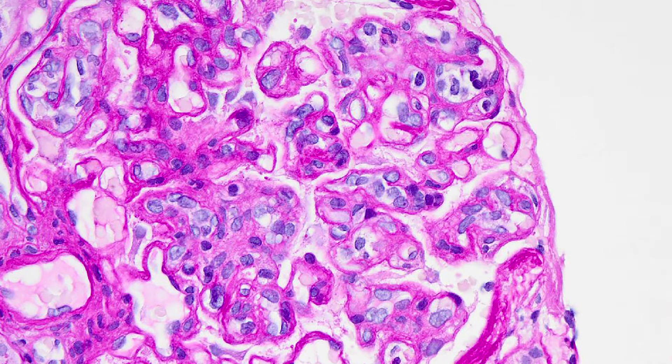However, if we move to the glomeruli at high power on this stain, we can see in multiple capillary loops we have numerous mononuclear cells with associated endothelial swelling and occlusion of the loop, consistent with glomerulitis.